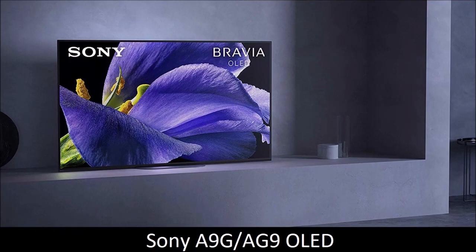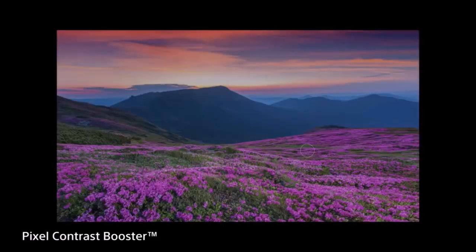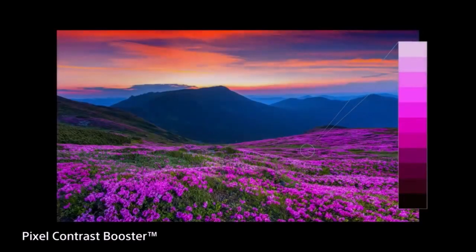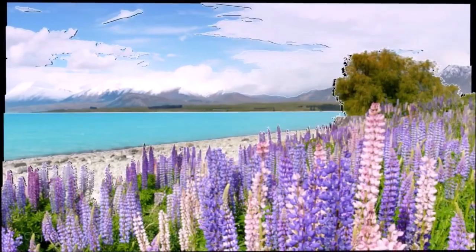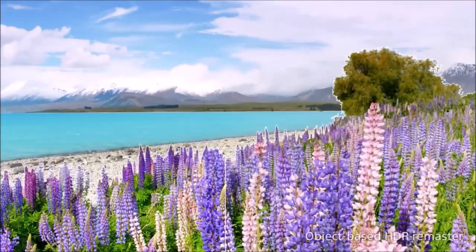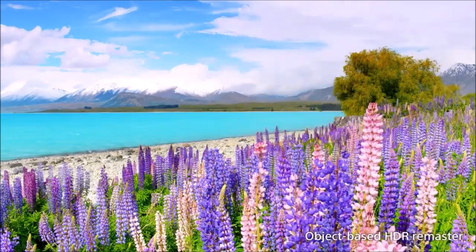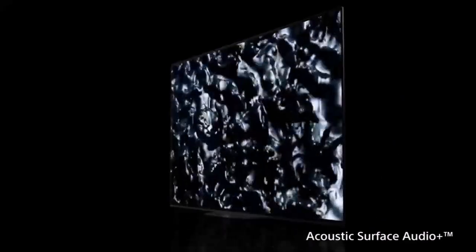Sony A9G OLED – A Valid Alternative. Without a doubt, this TV is a clear improvement over the Sony Master Series A9F. The Sony Master Series A9G not only features the best 4K Ultra HD OLED screen we have reviewed so far, but also sports an innovative audio system called Acoustic Surface, which works by sending sound waves through the screen, creating the unique effect of sound coming out of the TV. It also offers the best upscaling, ensuring SD and HD images look surprisingly detailed on the 4K display. The A9G uses Google's Android TV, Google Assistant, and Chromecast that lets you stream content directly from your PC or mobile device.